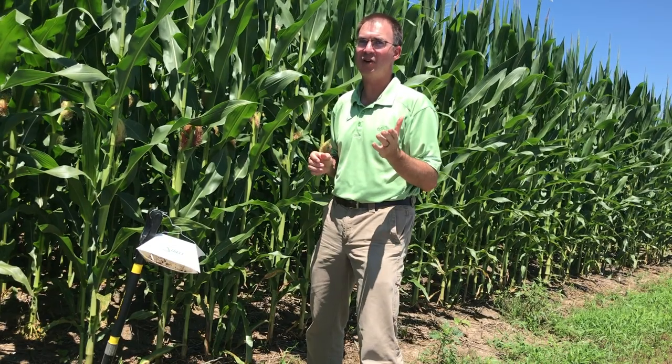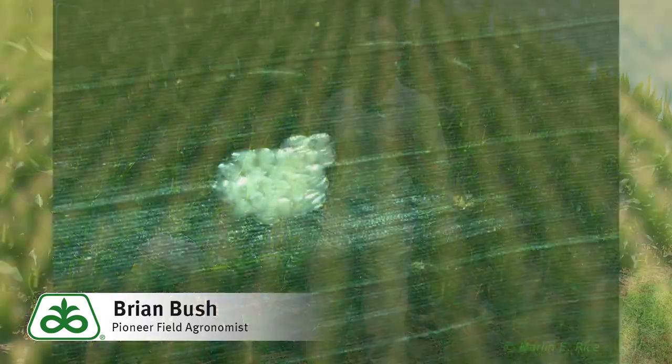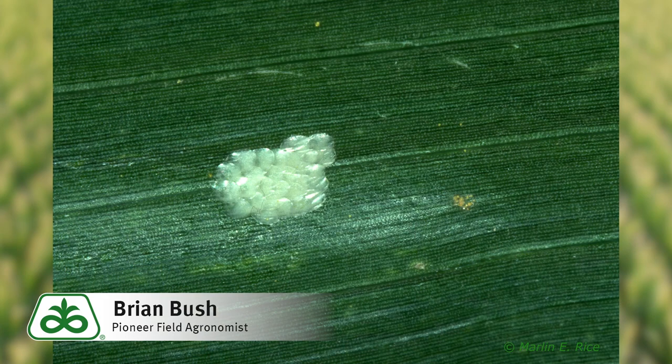Hi, Brian Bush, Field Agronomist for Pioneer covering southeastern Indiana. I want to talk to you today about managing the second generation of corn borer. Based off our trap counts and GDU accumulation, we are anticipating the second generation of corn borer adults to start flying around the week of July 21st.